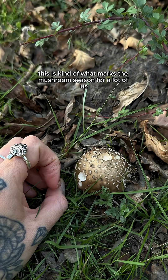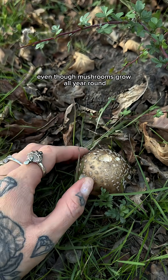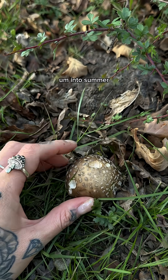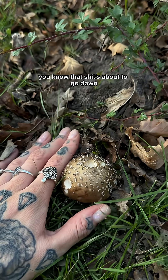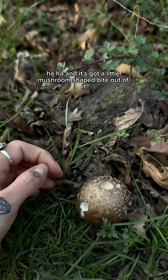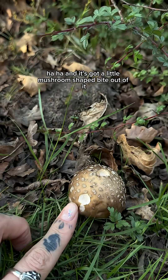Yeah, how exciting! This is kind of what marks the mushroom season for a lot of us. Even though mushrooms grow all year round, it's when you start to see more of the toadstools into summer — you know that stuff's about to go down. And my little ring is an amanita mushroom too, and it's got a little mushroom-shaped bite out of it.